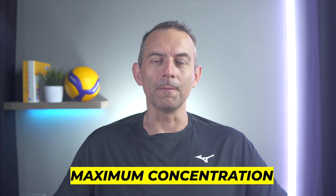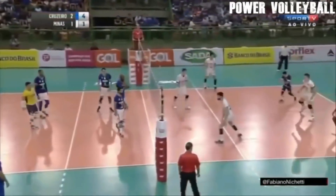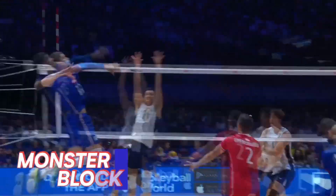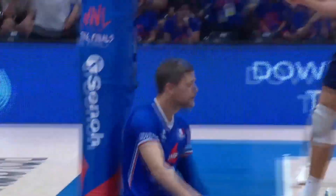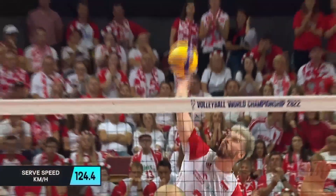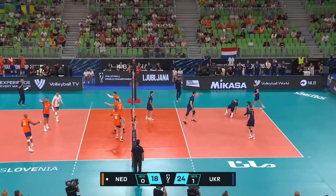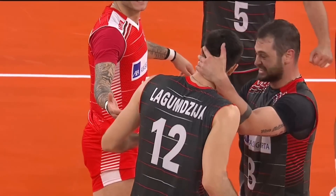Another priority for mastering all or nothing volleyball strategy is maximum concentration. Imagine a situation where you are playing all or nothing. On serve you make three errors in a row, and on attack your spikes end up in your opponent's block. You are making mistakes that shouldn't affect your performance and subsequent actions. But you can't just come to the serve and serve without thinking no matter where the ball will fly. Even in this situation, you are trying to execute your serve in the best possible way. You must always be as focused as possible because one day your risk may work out and you may win a valuable point, set, or even match.